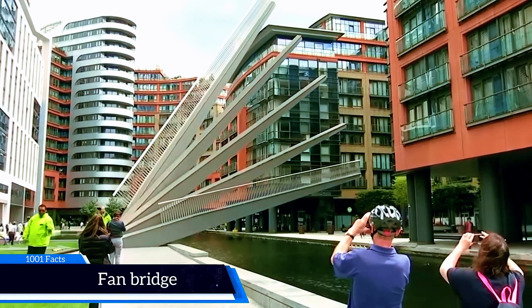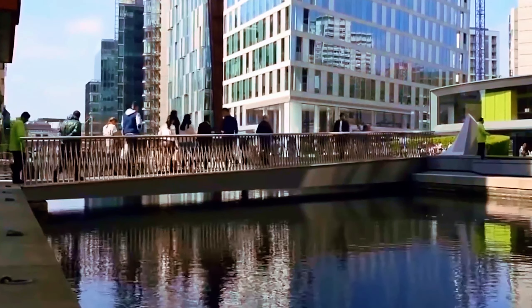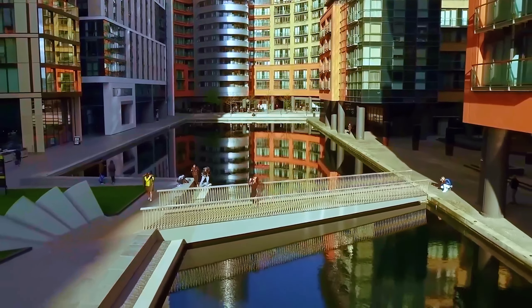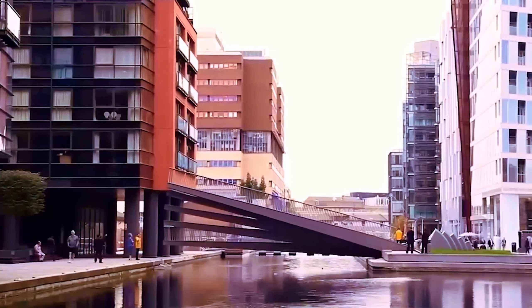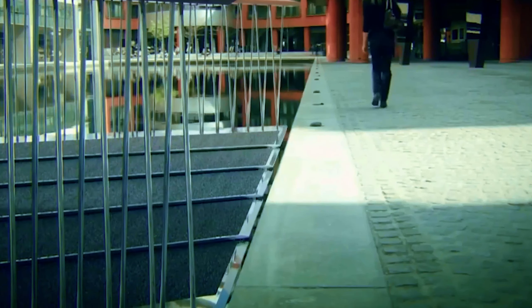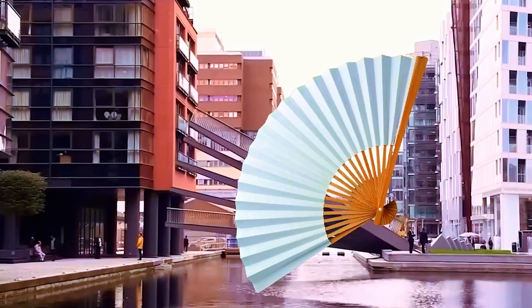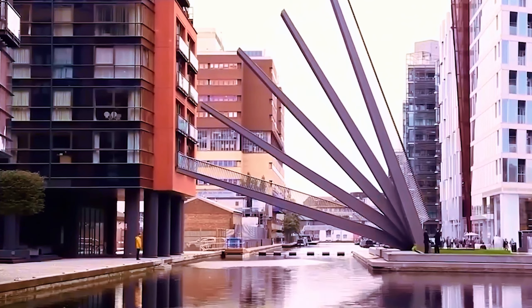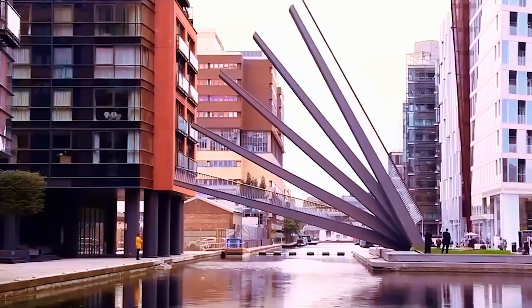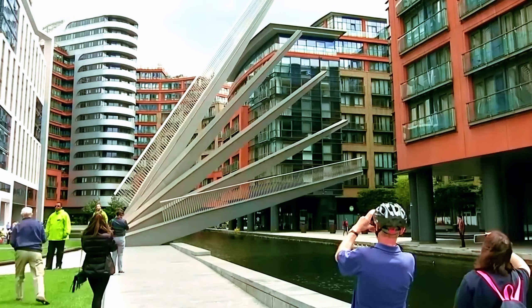Fan Bridge. This bridge in London looks ordinary at first glance. It was built to open for boats to pass through, and it consists of five steel beams parallel to each other. The beams open gracefully, and when viewed from different angles they look like a fan — that's where the name comes from. It is a pleasure to watch both when it opens and closes. Built in 2012, the bridge is 20 meters long and has received many design awards.